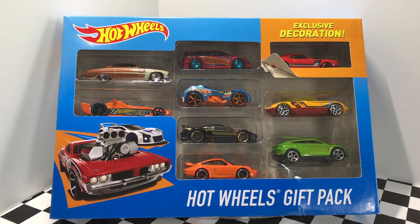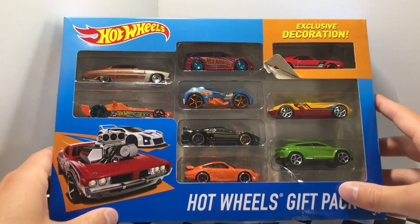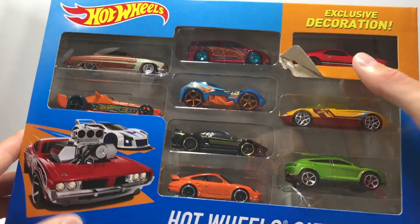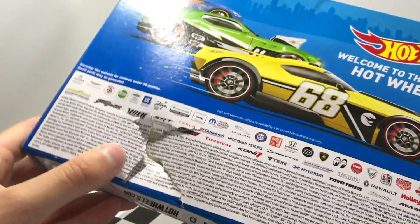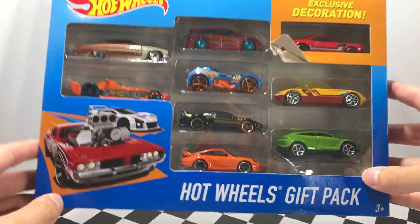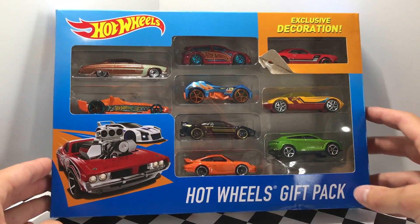Hey guys, what's going on? It's HotDocastGarach and today we have another Hot Wheels gift pack with nine more cool cars inside. As you can see, this package was getting attacked by people at the store trying to get to the green Lamborghini and red Camaro — they even started digging into the back of the package. I picked up this box either way because there are some nice cars in here, and we're going to check them out fair and square.